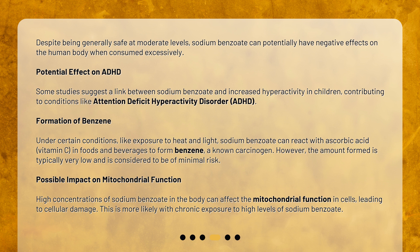Under certain conditions, like exposure to heat and light, sodium benzoate can react with ascorbic acid, vitamin C, in foods and beverages to form benzene, a known carcinogen. However, the amount formed is typically very low and is considered to be of minimal risk.